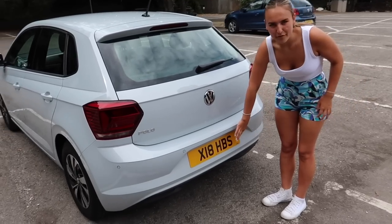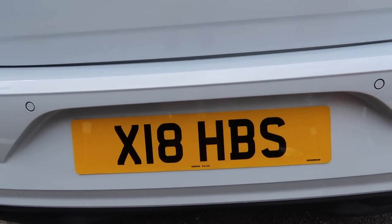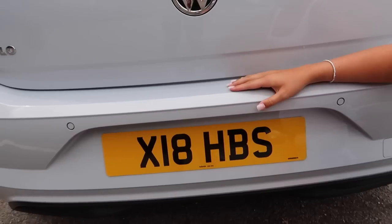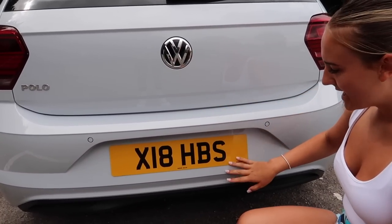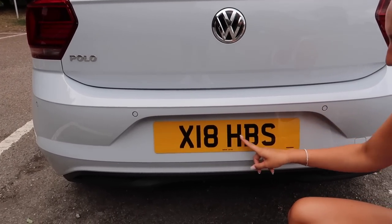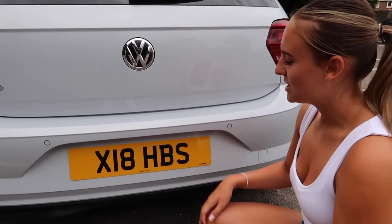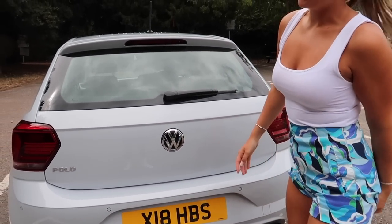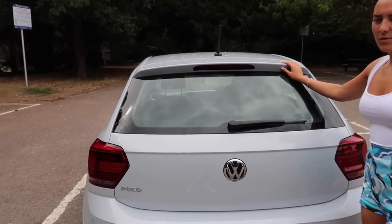For my 18th birthday I couldn't include this in my birthday haul video because you're going to see it here. I got a private plate from my nan, my uncles, and my aunties — they all went in together to get it for me. Brandon has X18 BBS and mine is X18 HBS, which stands for Holly Bennett Stewart. Some of you don't actually know that Stewart is in my name, but I like to go by Holly Bennett because it sounds better.